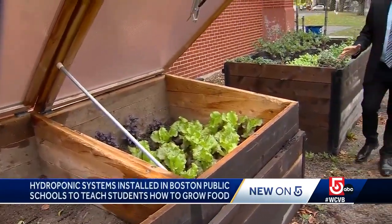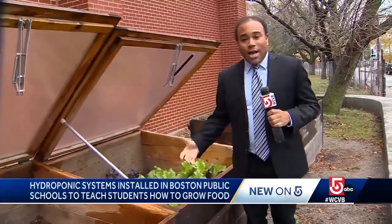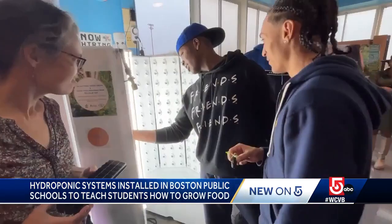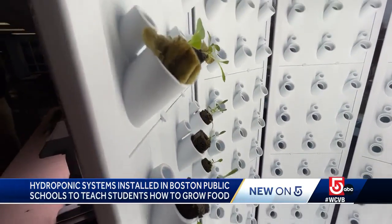In addition to hydroponic growing, English High School is also teaching students a more traditional form of growing. This is known as a cold frame — it's outside and this lettuce can grow even during the winter. Whether outdoors or inside a hydroponic garden, students now have the opportunity to learn to grow their own fresh food in a controlled environment.